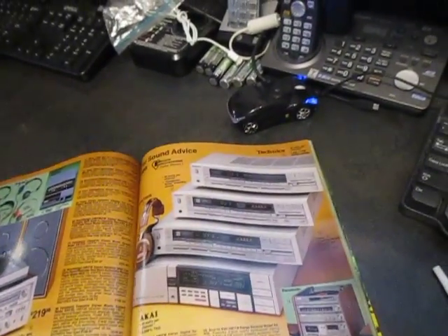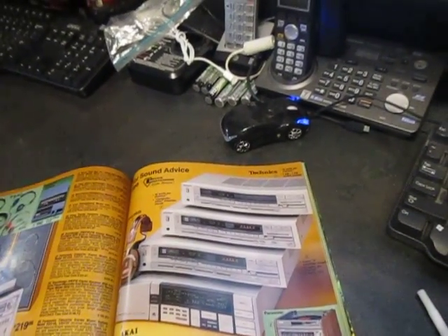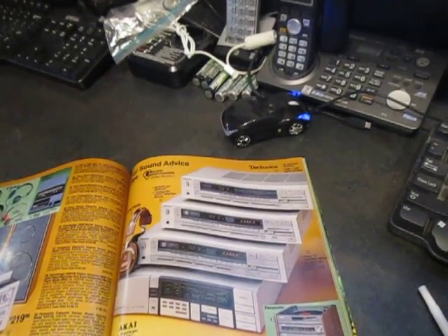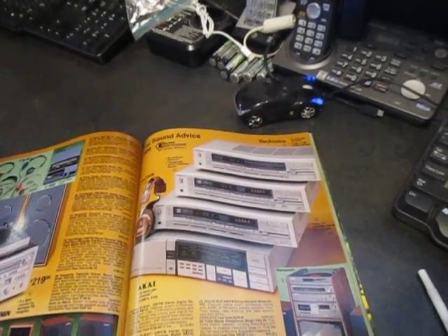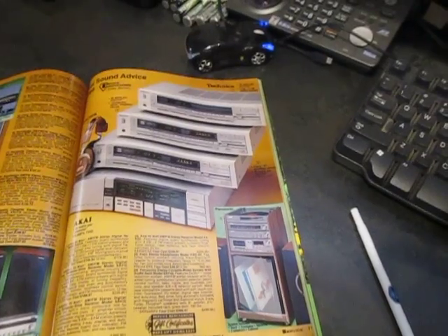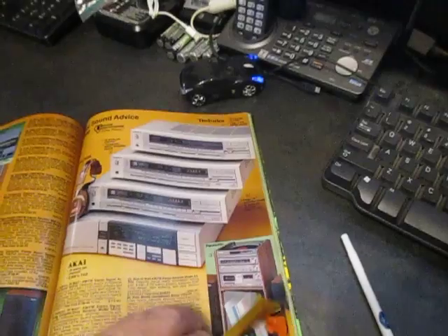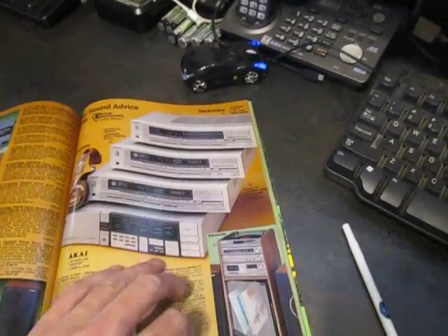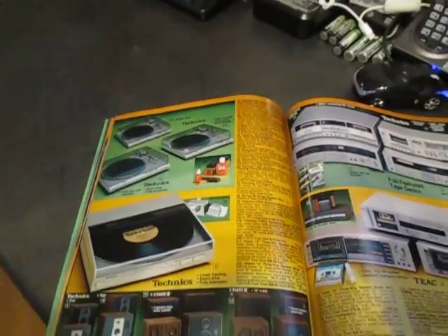Over on this side we have the component Technics — that was one of my favorite brands. I had a Technics cassette player and a Technics turntable. Here's an Akai receiver — another higher-end brand during those days. Panasonic all-in-one stereo: you got the stereo, the speakers, everything was one unit, and the case usually was also included. That puppy ran about $500. You could get things like that at Radio Shack also at that point.